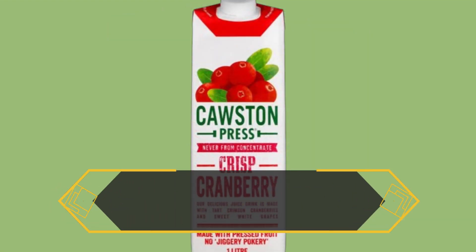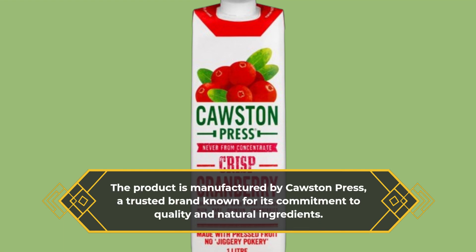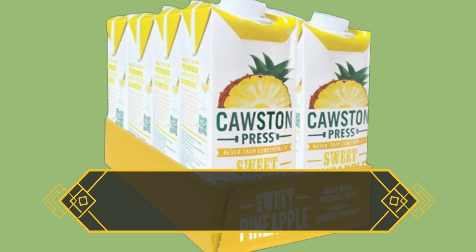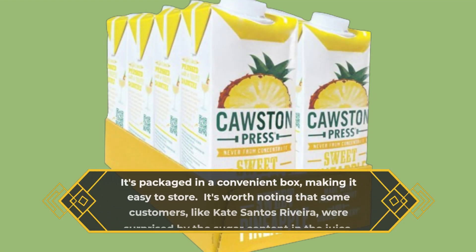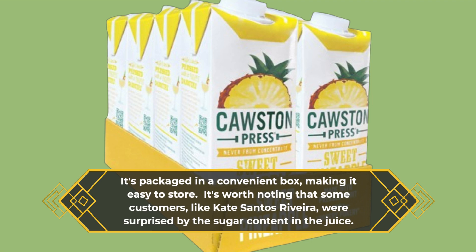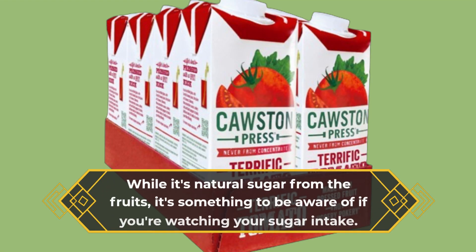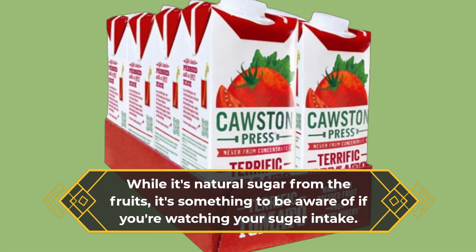The product is manufactured by Causton Press, a trusted brand known for its commitment to quality and natural ingredients. It's packaged in a convenient box, making it easy to store. It's worth noting that some customers, like Kate Santos Rivera, were surprised by the sugar content in the juice. While it's natural sugar from the fruits, it's something to be aware of if you're watching your sugar intake.